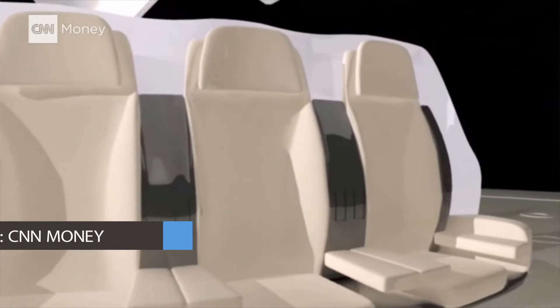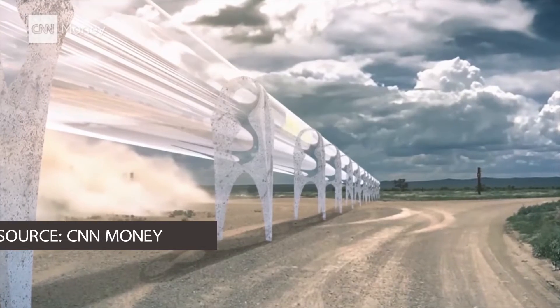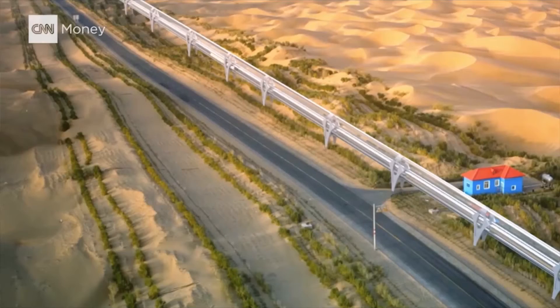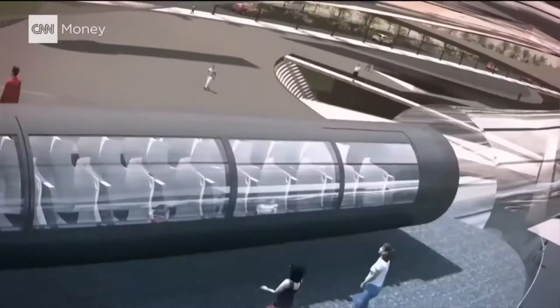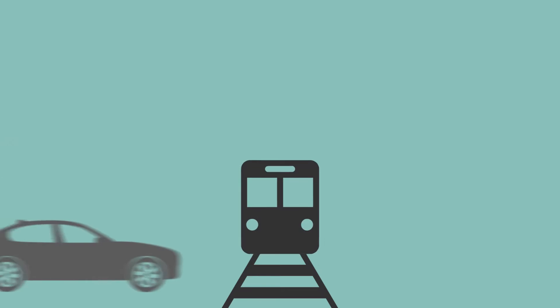Hyperloop is a pod and tube system that uses an extremely low-pressure environment to attain speeds that would revolutionize modern transportation. Musk refers to this as the fifth mode of transit, being safer, faster, cheaper, immune to weather, and self-sustaining. So: planes, trains, cars, boats, Hyperloop.